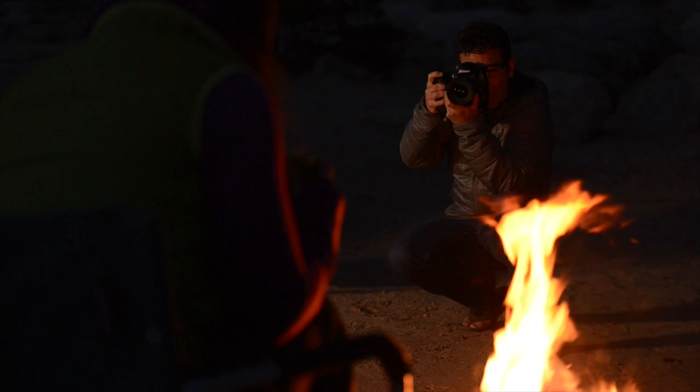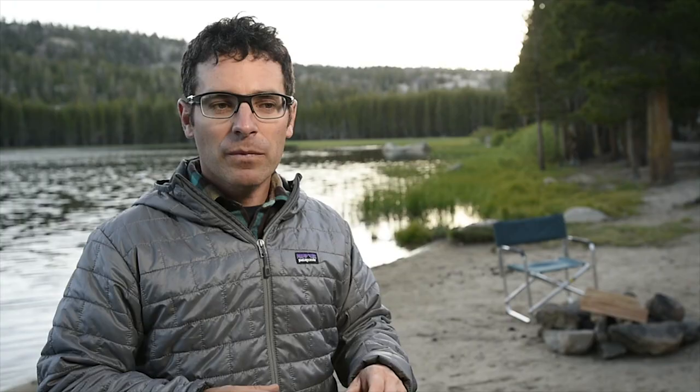I'll spend time composing and practicing my shot, checking my focus, and looking for the best composition while the light's not perfect. Then as we go into that sweet spot — that zone that's sometimes only five to ten minutes — where everything comes together and the ambient exposure of the sky is just right, that's when you make the best photographs.